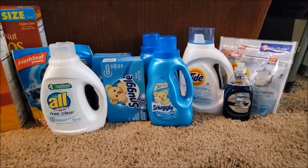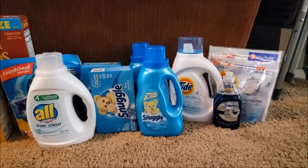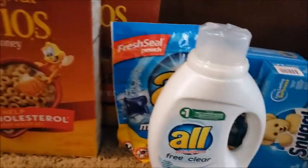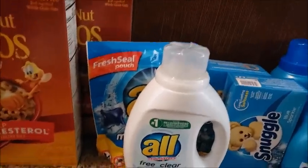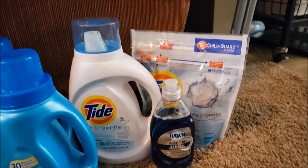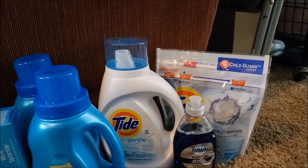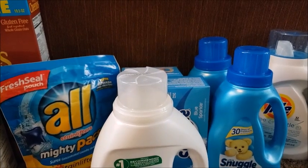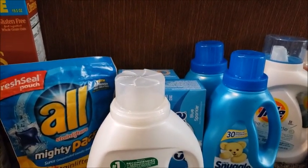That brought my total to $29.81. I used a $1.50 off coupon — available on your store card or from Coupons.com — for the Free and Clear. Then another $1.50 for All, also from Coupons.com or via the store card. I used $2 off Tide liquid and $2 off Tide pods from the store card or December's P&G insert. My total came to $29.81, and after coupons I paid $23.80 out of pocket and received a $10 ECB.